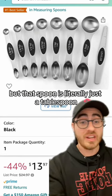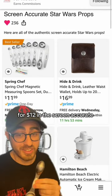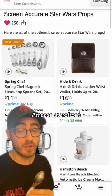But that spoon is literally just a tablespoon that you can get right here on Amazon for $12, in the Screen Accurate Star Wars Prop Amazon Storefront — link in my bio.